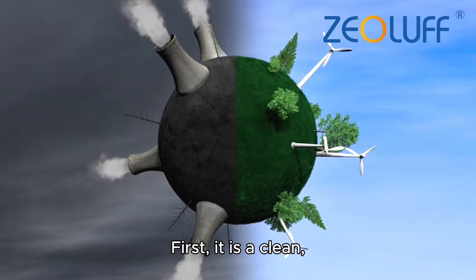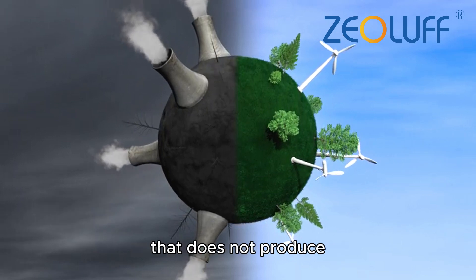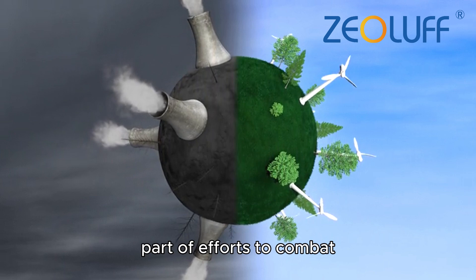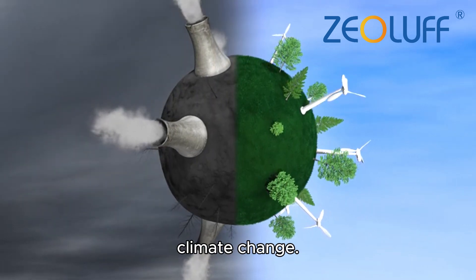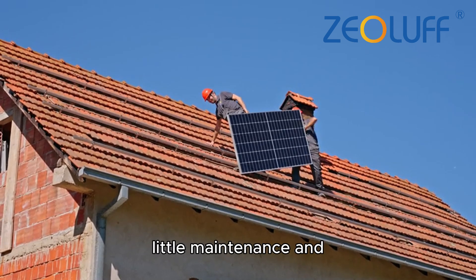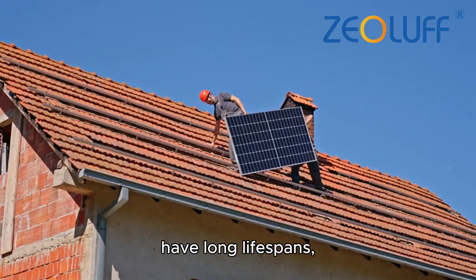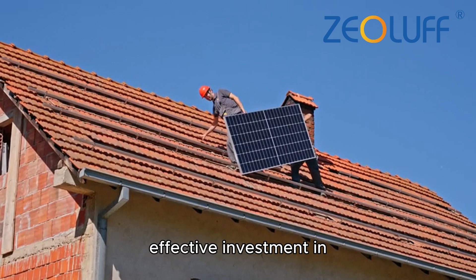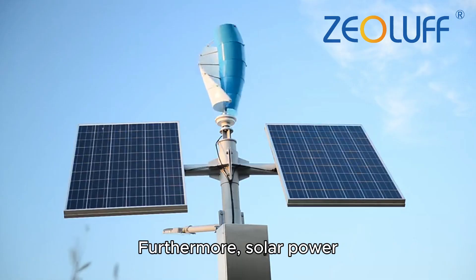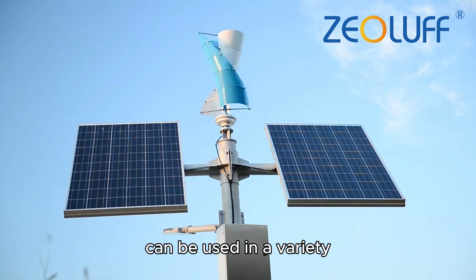Solar energy has many advantages. First, it is a clean, renewable source of power that does not produce harmful emissions, making it an essential part of efforts to combat climate change. Second, once installed, solar systems require little maintenance and have long lifespans, making them a cost-effective investment in the long term.